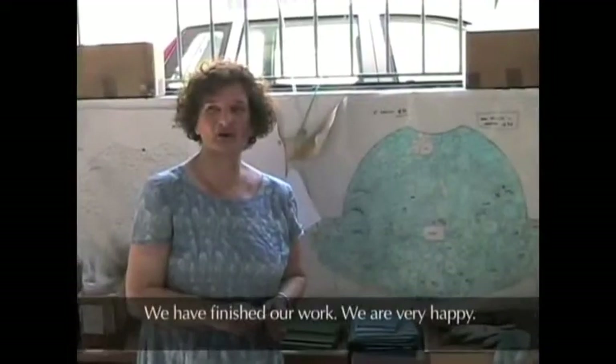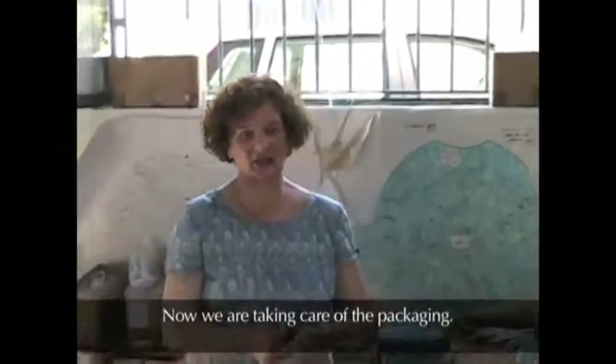We have finished our work. We are very happy. Now we are taking care of the packaging. I will see you in early — in September.